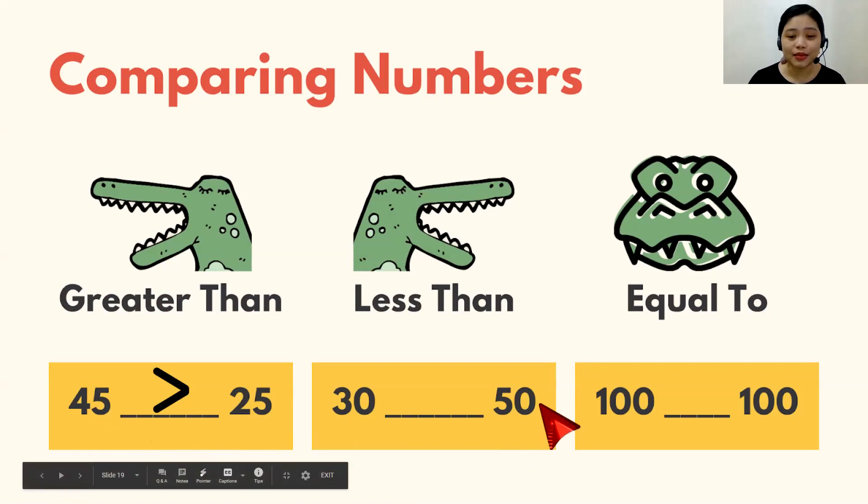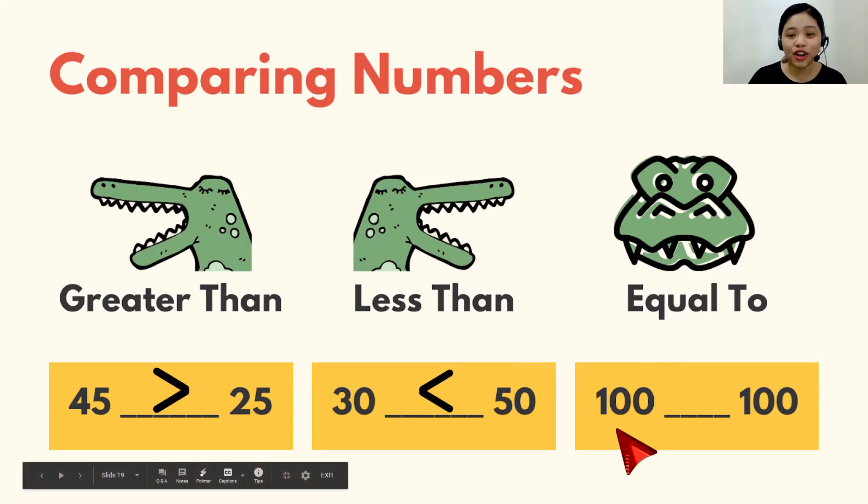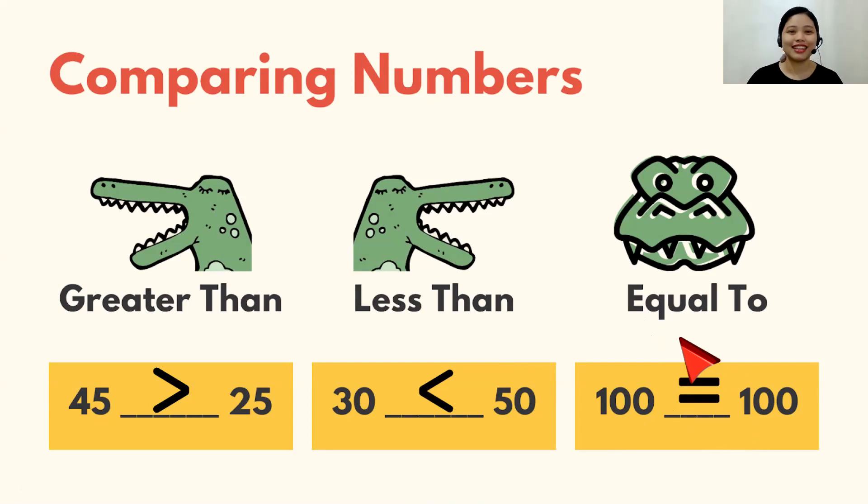Now, for less than — when the bigger number is on the right side, Ali faces right. So here, 30 blank 50, the answer is less than. Less than is like this — do this so that you will remember. Now, what's equal to? When Ali doesn't know which one is bigger because they're equal, he will just face front. So here, 100 blank 100, the answer is equal to. The symbol is like this — you can do like this or like this. So far, so good!